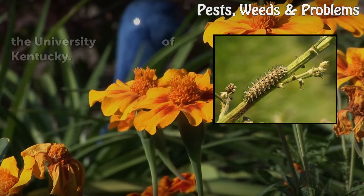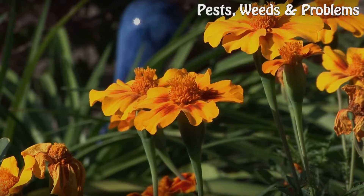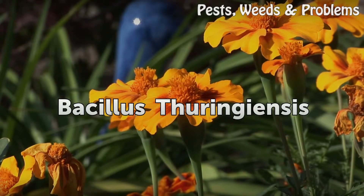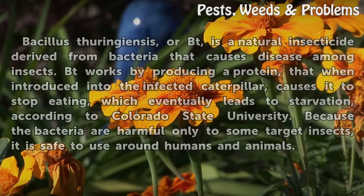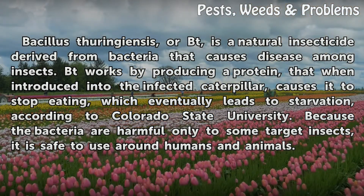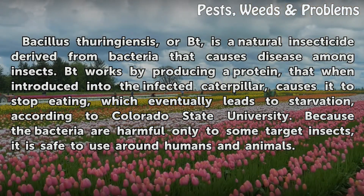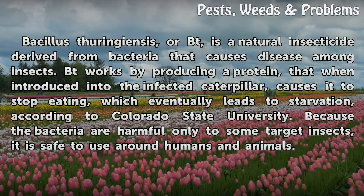According to the University of Kentucky, Bacillus thuringiensis, or BT, is a natural insecticide derived from bacteria that causes disease among insects. BT works by producing a protein that, when introduced into the infected caterpillar, causes it to stop eating.